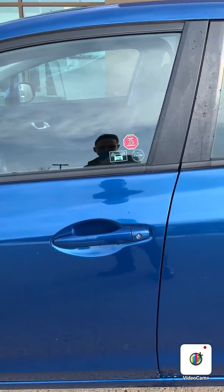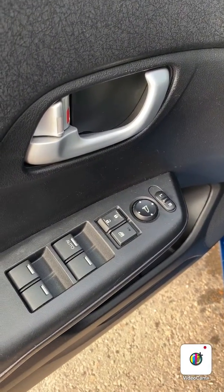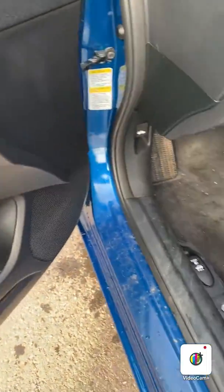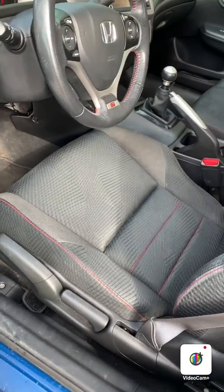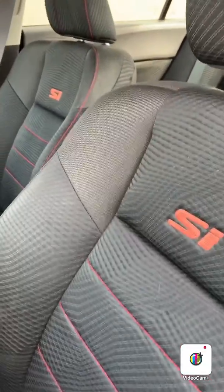Let's take a quick look inside. On your door panel you have your adjusters for your side mirrors, your power locks, your power windows, lock for your windows, manual bucket seats, has the SI badging on the seats.